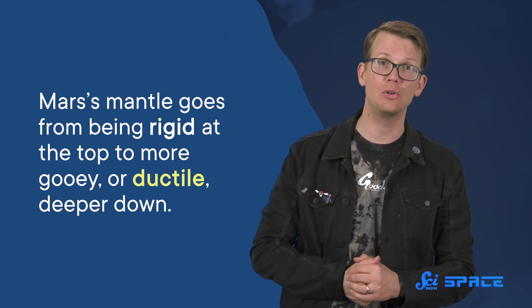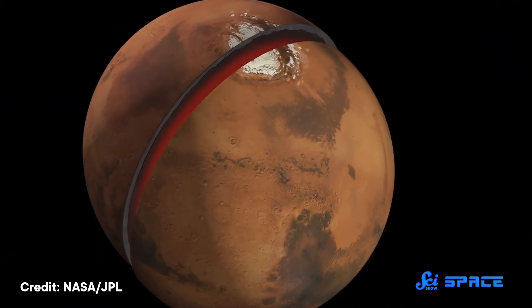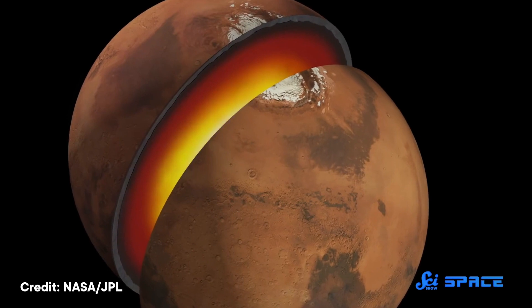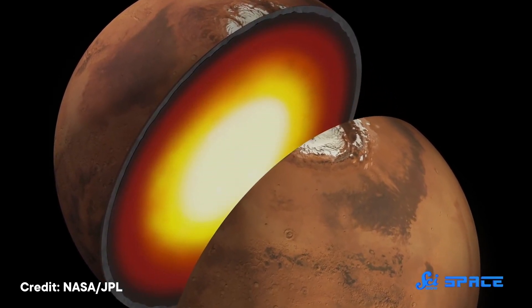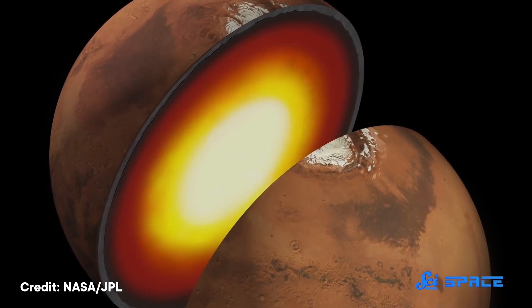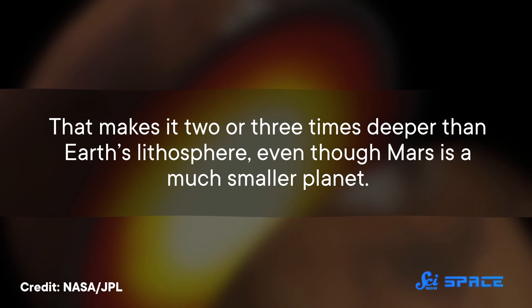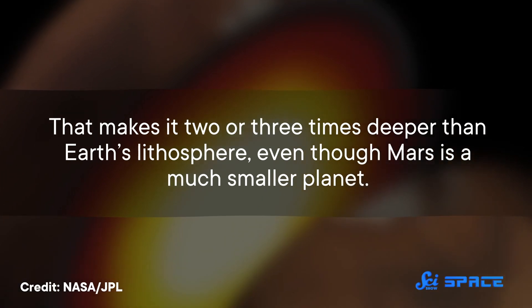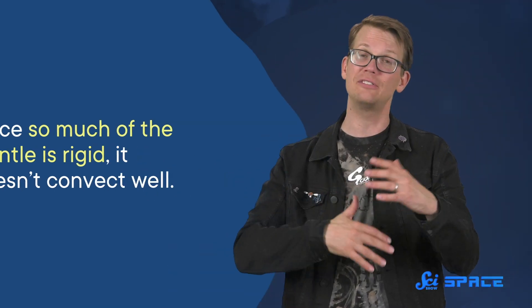One layer below that is the mantle. Like on Earth, Mars' mantle goes from being rigid at the top to more gooey or ductile deeper down. But the authors found that unlike on Earth, the rigid part of Mars' mantle — known as the lithosphere — goes extremely deep, some 400 to 600 kilometers below the surface. That makes it two or three times deeper than Earth's lithosphere, even though Mars is a much smaller planet. And since so much of the mantle is rigid, it doesn't convect well. There is some convection, but it's super slow, which explains why Mars has no plate tectonics.